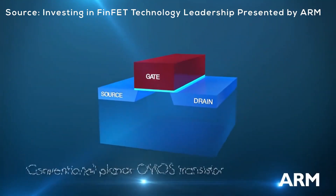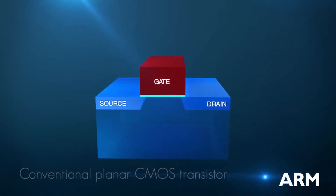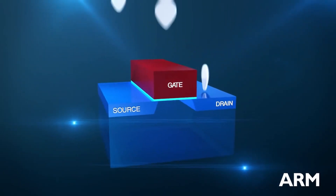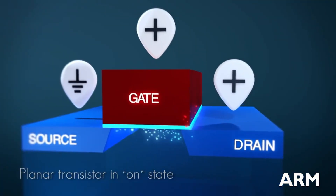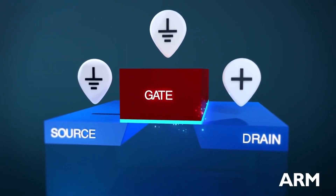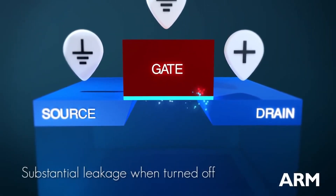Up until about 2012, planar transistors were the norm. This is the classic design, with source and drain being separated by the gate on a single plane. The big issue was that the gate is just sitting on top of the electron channel that forms between source and drain. When you remove the current from the gate, the channel should in theory stop transporting electrons. But with modern semiconductors built on small process nodes, leakage becomes a big problem, because the gate only affects the top of the channel, so electrons still flow even when the gate is turned off.